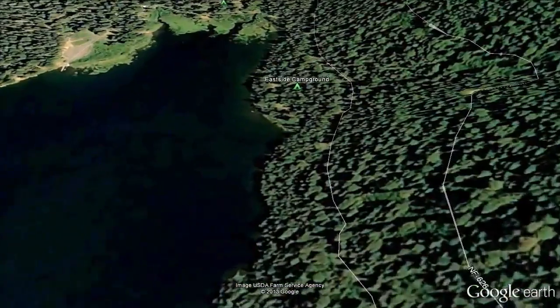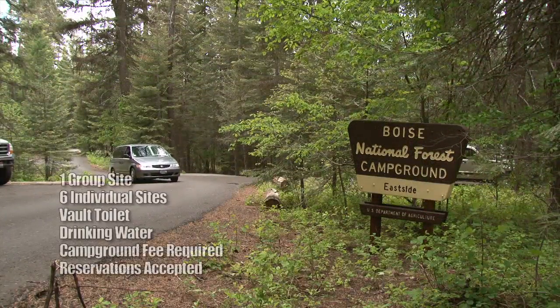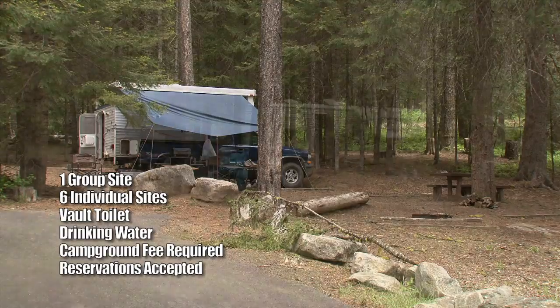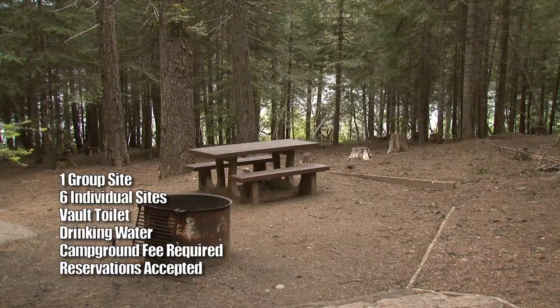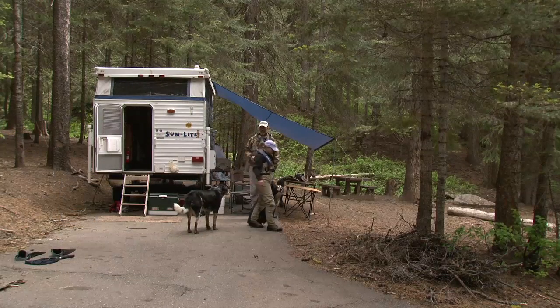Continuing north and east around the lake, the next stop is Eastside Campground. This campground is made up of one large group site that will accommodate up to 50 people and 10 vehicles. Most of the campsites have partial lake views and many amenities. The site is available by reservation only. It's just a nice alpine setting — you get a nice little reservoir up here. It's a great little fishery, and a lot of people like to come up, float, hang out in the campground, and enjoy fresh air and cool weather.